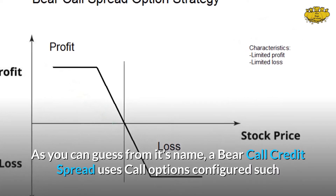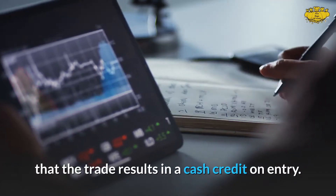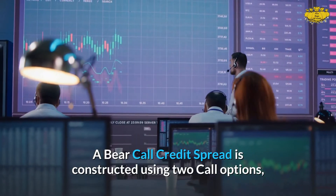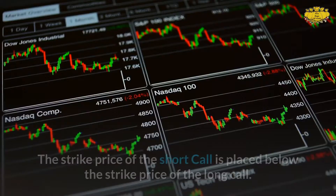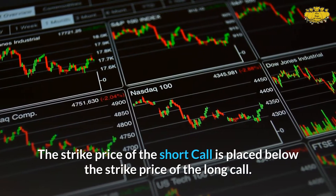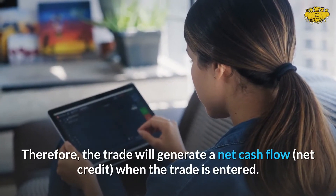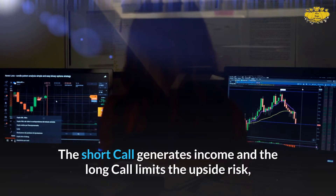A bear call credit spread uses call options configured such that the trade results in a cash credit on entry. It is constructed using two call options — one being purchased and one being sold. The strike price of the short call is placed below the strike price of the long call, therefore the trade will generate a net cash credit when the trade is entered.